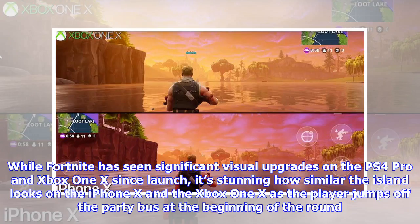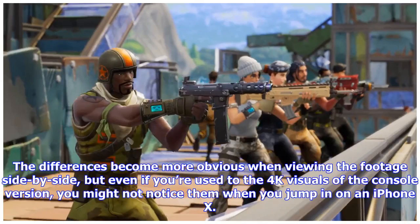While Fortnite has seen significant visual upgrades on the PS4 Pro and Xbox One X since launch, it's stunning how similar the island looks on the iPhone X and the Xbox One X as the player jumps off the party bus at the beginning of the round. The differences become more obvious when viewing the footage side by side, but even if you're used to the 4K visuals of the console version, you might not notice them when you jump in on an iPhone X.